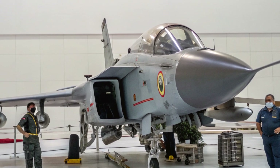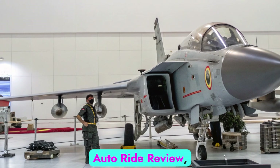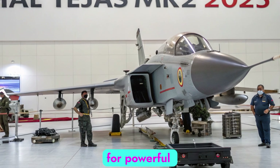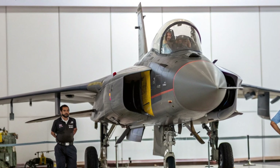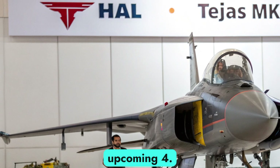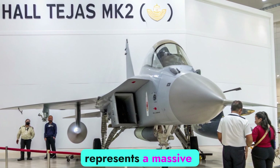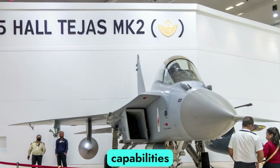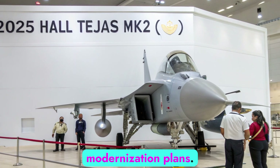HAL Tejas Mk2 — The Pride of Indian Aviation. Welcome to AutoRide Review, your trusted channel for powerful machines, defense technology, and automotive excellence. Today, we take a deep dive into India's upcoming 4.5-generation multi-role fighter, the HAL Tejas Mk2. This aircraft represents a massive leap in India's aerospace capabilities and has already become the centerpiece of the Indian Air Force's modernization plans.